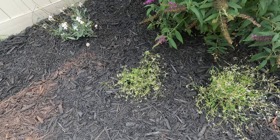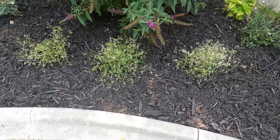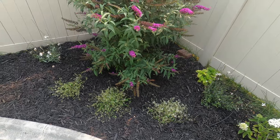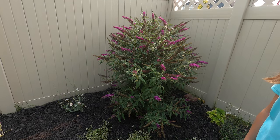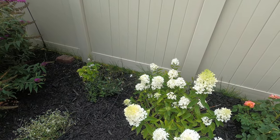We have the diamond frost euphorbia by Proven Winners. We had three plants last year that got accidentally pulled, but we replaced them earlier this year — you probably saw that in one of our previous videos. And here we have a purple butterfly bush.